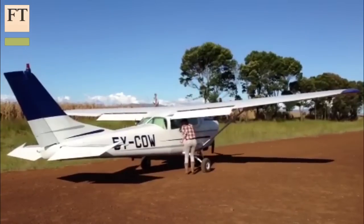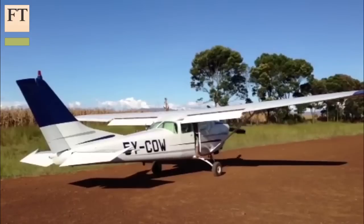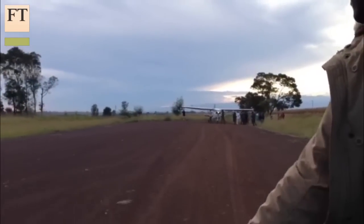If Mr Chizire is right, the country's 300,000 dairy farmers really could one day see Kenya become the New Zealand of Africa. For the Financial Times, in Eldoret, this is Katrina Manson.